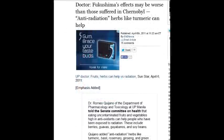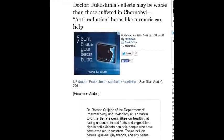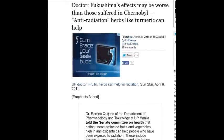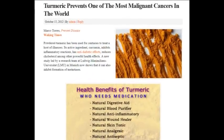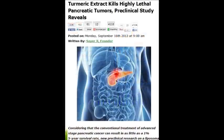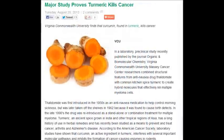A doctor on April 6, 2011, said Fukushima effects may be worse than those suffered in Chernobyl, and that anti-radiation herbs like turmeric can help. Turmeric has 700 peer-reviewed academic studies about how beneficial it is.